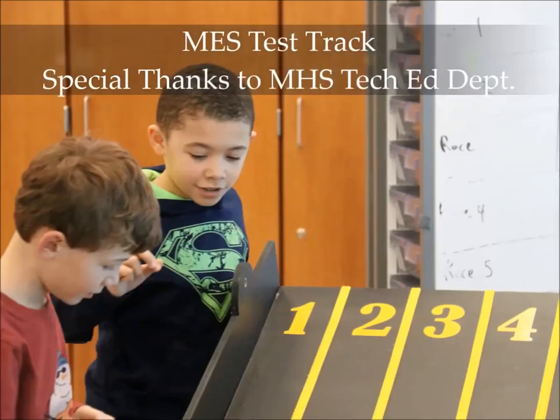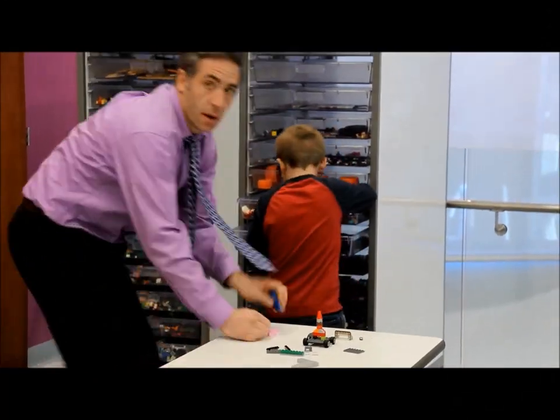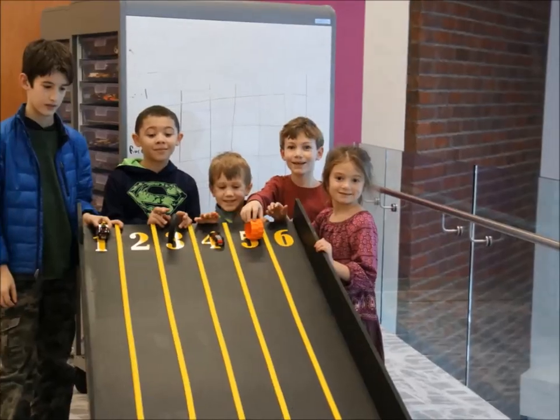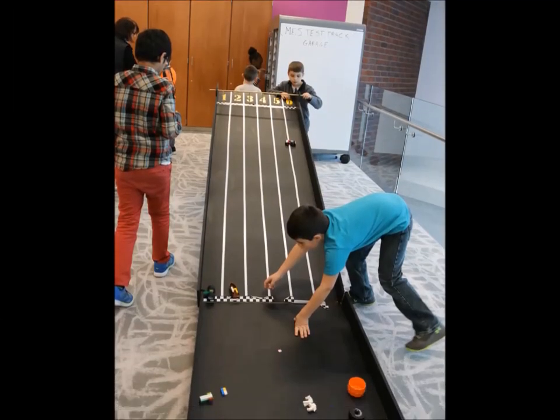The test track is so much fun. While here, students can build a vehicle and race each other to the finish line. Students can time themselves, report data, and re-engineer cars and trucks to find out how they can go faster.